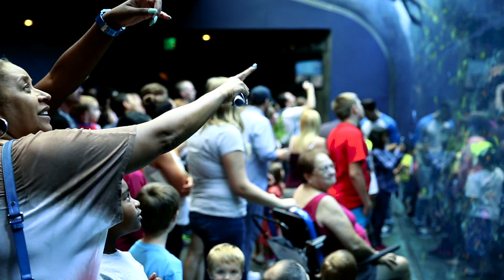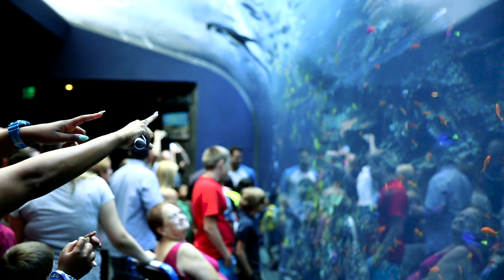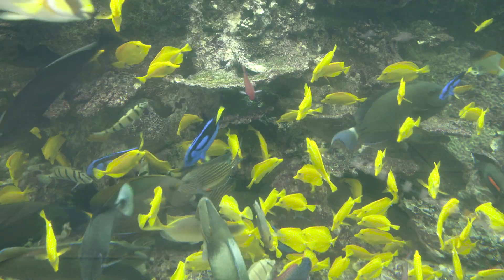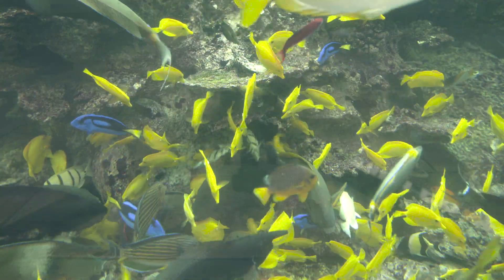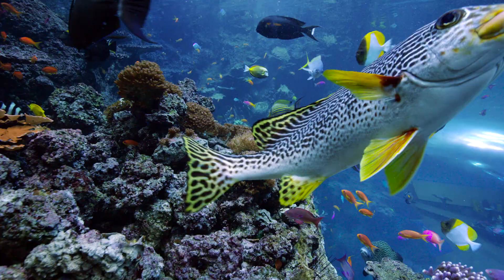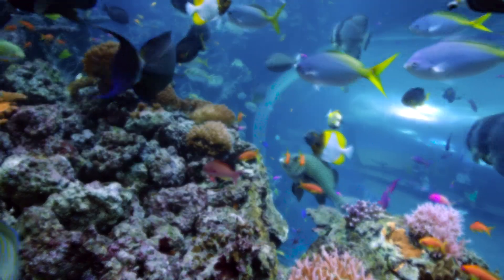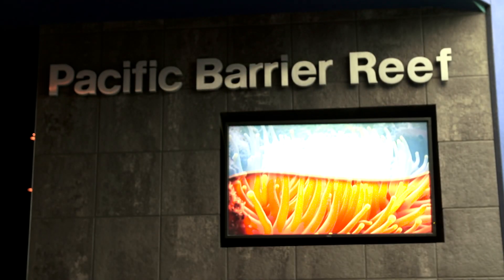Now what makes this place so magical? Some of you might say it's the fish or the coral, but I'm going to say that it's the water. So today we're going to find out what's inside this water and what it takes to keep all these sea creatures healthy and vibrant. Let's begin our investigation here at Georgia Aquarium's Pacific Barrier Reef.